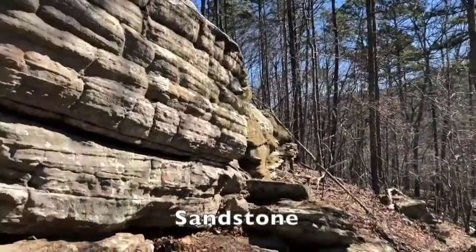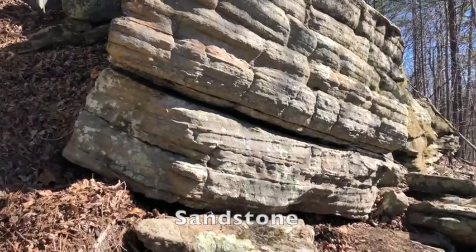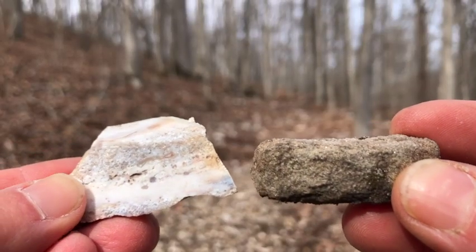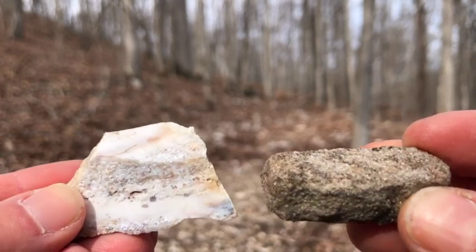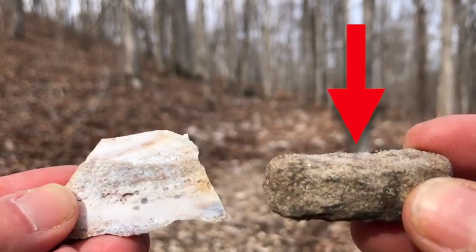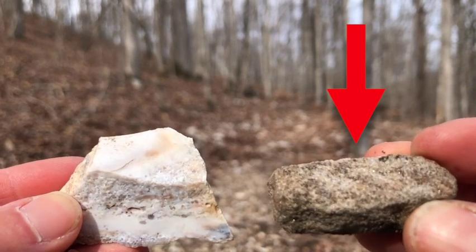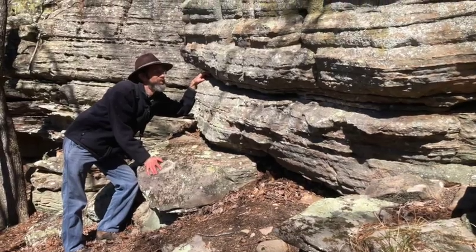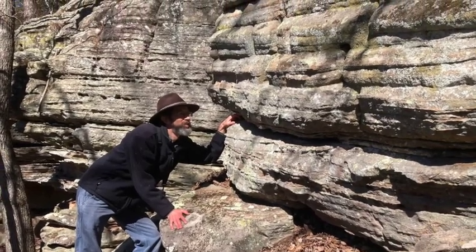Most of the bedrock you'll see is sandstone, made up of layers of sand particles naturally cemented together. Pick up a rock and tilt it in the sun. If you see thousands of quartz grains sparkling back at you, like the piece on the right, it's sandstone. Remember, this is a state park, so look but don't keep. In most of the Ozarks, sandstone is a minor feature, so it's neat to have it here as the dominant rock type.